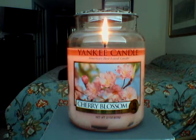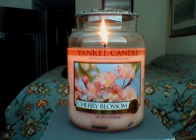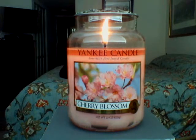Hello YouTubers, this is a quick review on Cherry Blossom. Since my last review wasn't a positive one, I have to balance this out — I have to do a positive one for Yankee. Cherry Blossom does come through as a very nice floral scent. I'm not an expert on flowers, I just know I love them.